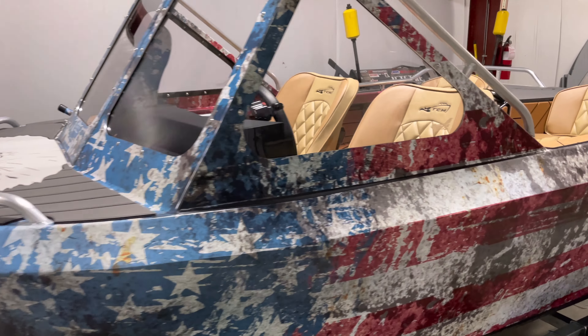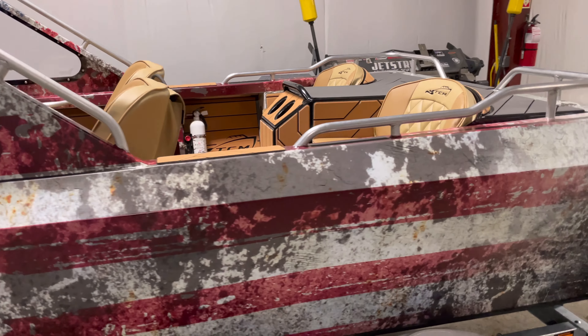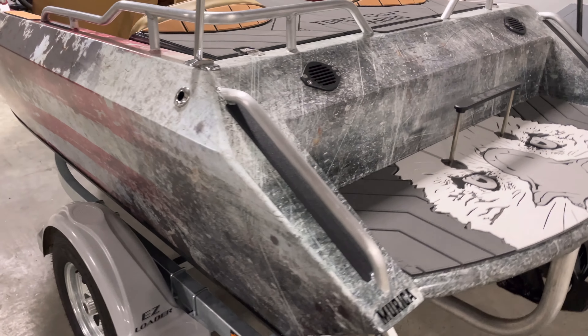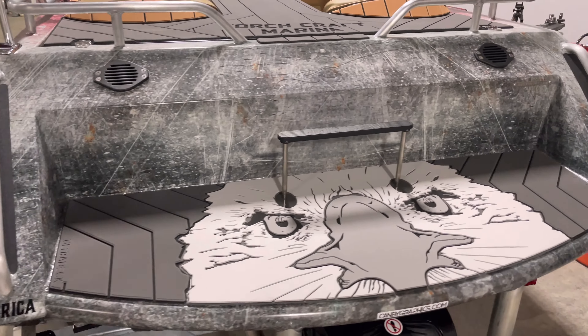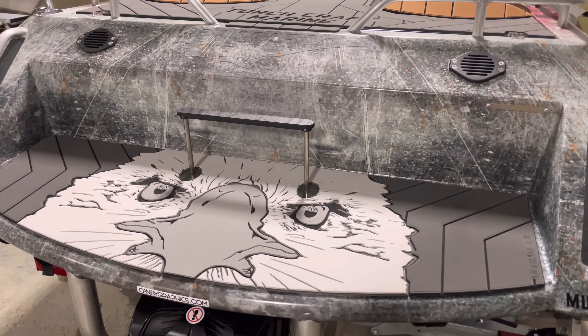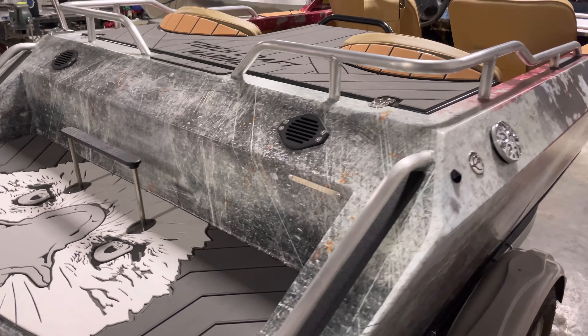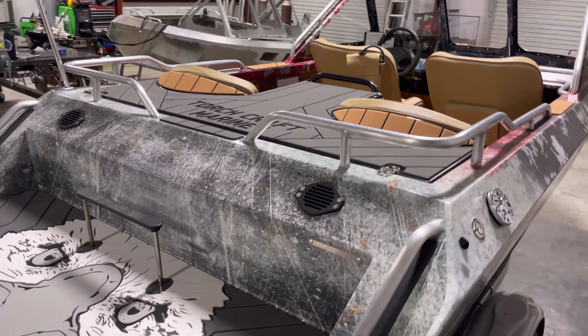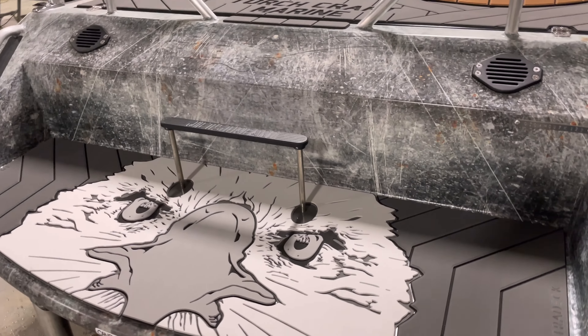If you guys are interested in having us build you a custom boat, give us a call. We're located in western Oregon. You can check out our website at www.torchcraftmarine.com. We have lots of videos on our YouTube channel, Instagram, and Facebook. Give us a ring if we can help you out. Thanks!